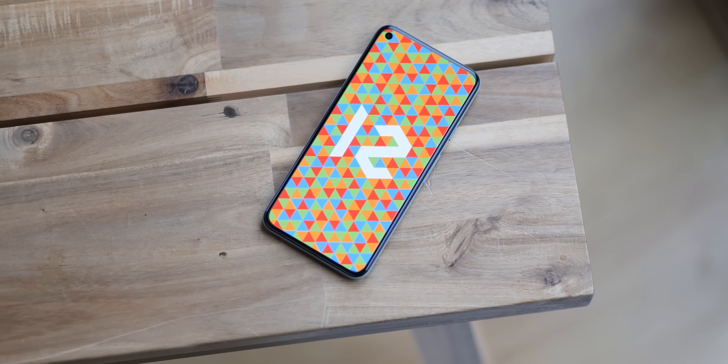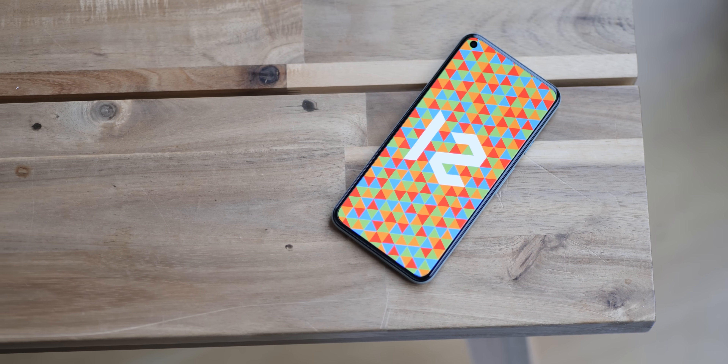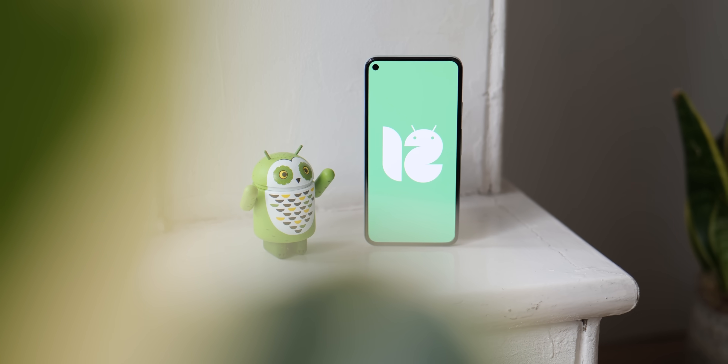After waiting what has felt like an age, Android 12 has now arrived with a literal mountain of changes, tweaks and some tuning to sink your teeth into. We've distilled our deeper dive, which you can see over on the channel, to a selection of 20 of the best features added in Android 12 — features we really think you'll love right from the get-go.